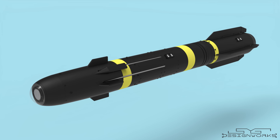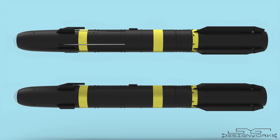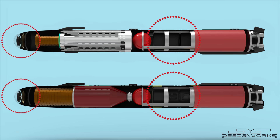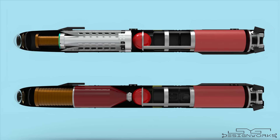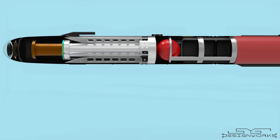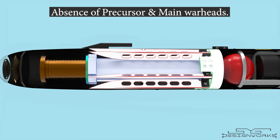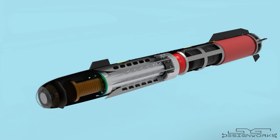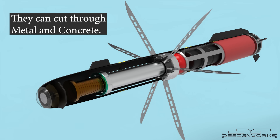This is the AGM-114 R9X missile, also known as the Ninja Missile, or the Flying Ginsu. It carries no explosives; instead, it carries six long blades to slice down the target. Comparing it with the anti-tank version, the seeker, guidance, and control sections are all the same, but the main difference is in the warhead section. The R9X carries only the autopilot without the precursor warhead, and six blades instead of the main warhead. These blades are deployed when the missile gets closer to the target and are strong enough to cut through metal and concrete.